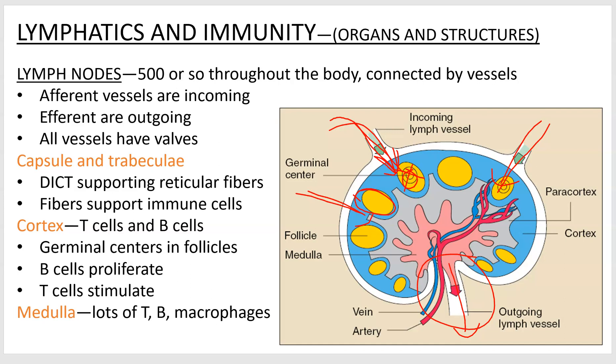As the lymph filters through the cortex — the outer area — you'll see lymphatic follicles in the periphery. One way you can tell a lymph node is that these circles are scattered throughout the outside, whereas the spleen had them scattered throughout the inside. As it filters further down into the medulla, which still has lots of T and B cells, that's where they all end up concentrating. They hang out in the reticular fibers and let the bacteria come to them. There are lots of macrophages, so you've got a real killing ground for pathogens.